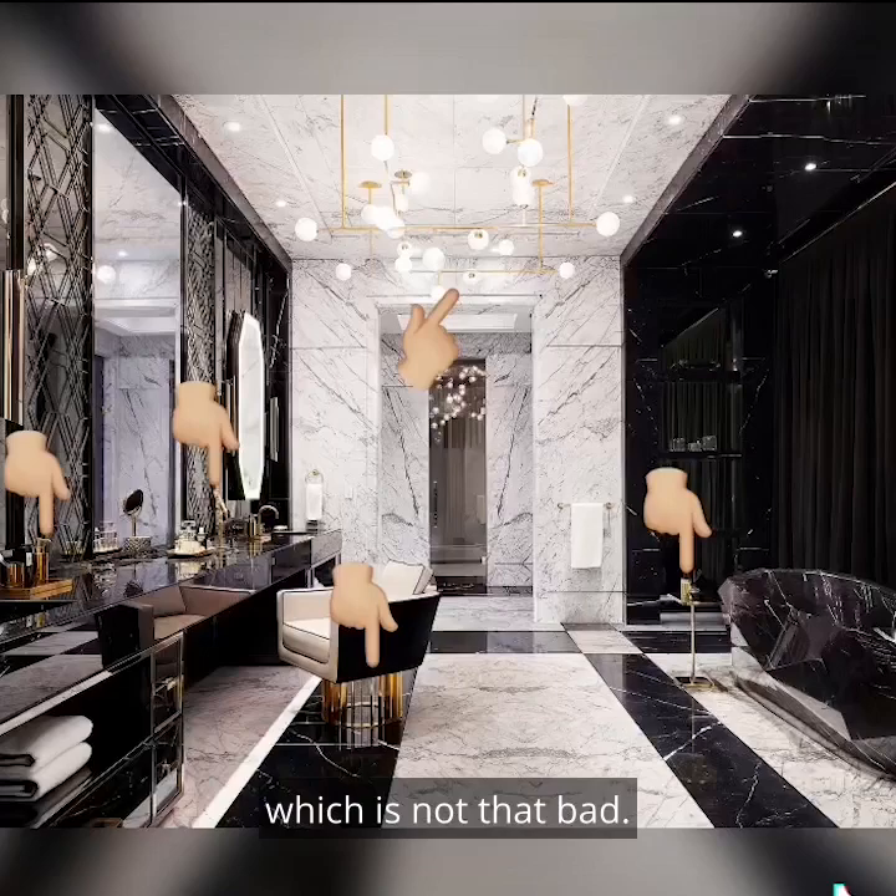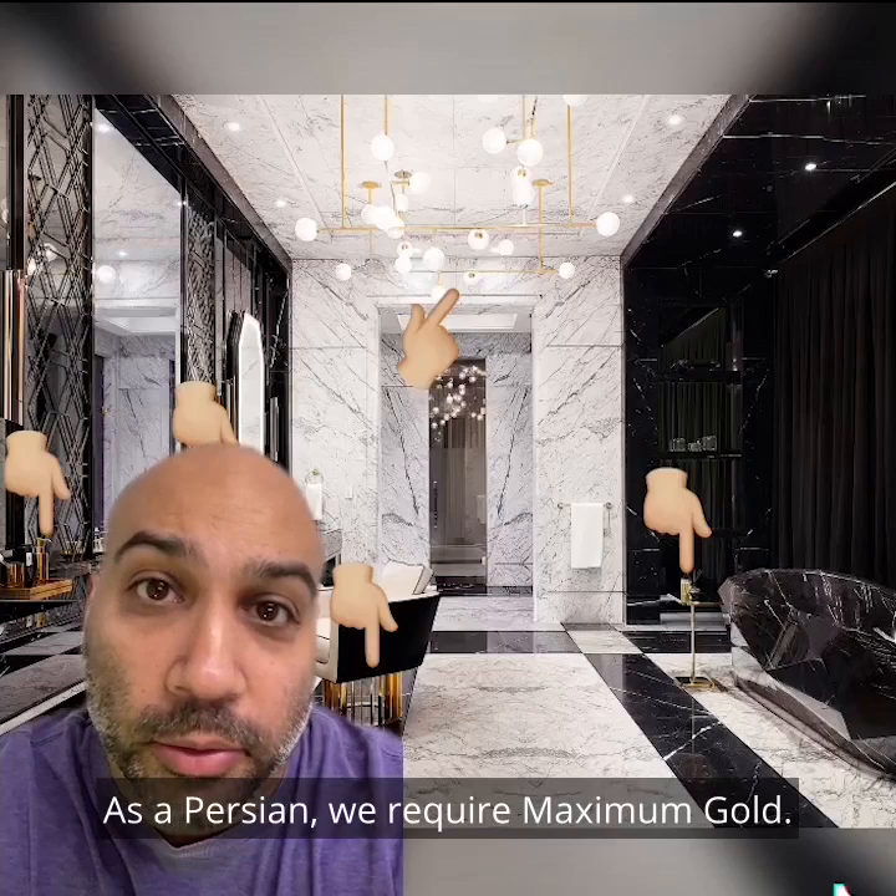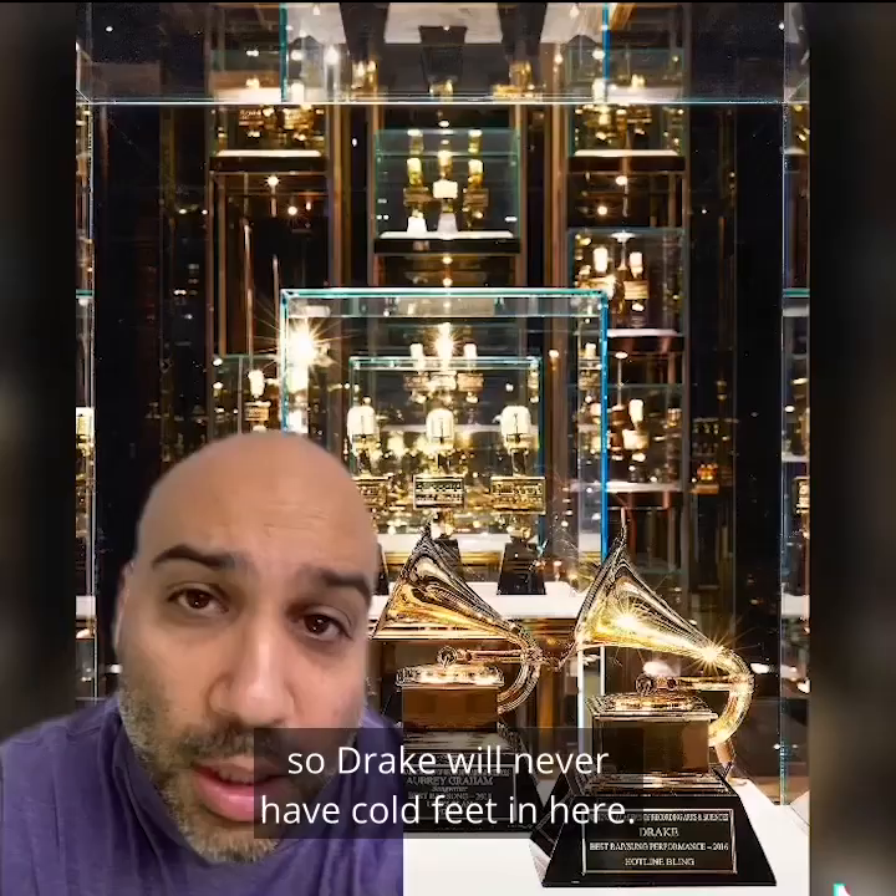We love the gold accents of the main bathroom. As a Persian, we require maximum gold. We also love the flooring. We assume this is all heated, so Drake will never have cold feet in here.